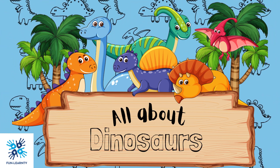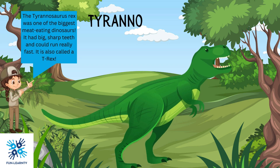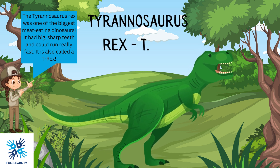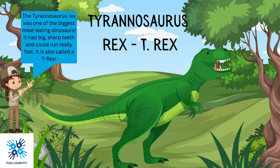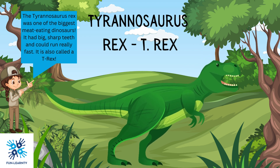Hey there, little learners. Today we're going to learn all about dinosaurs. The Tyrannosaurus rex was one of the biggest meat-eating dinosaurs. It had big, sharp teeth and could run really fast. It's also called a T-Rex.